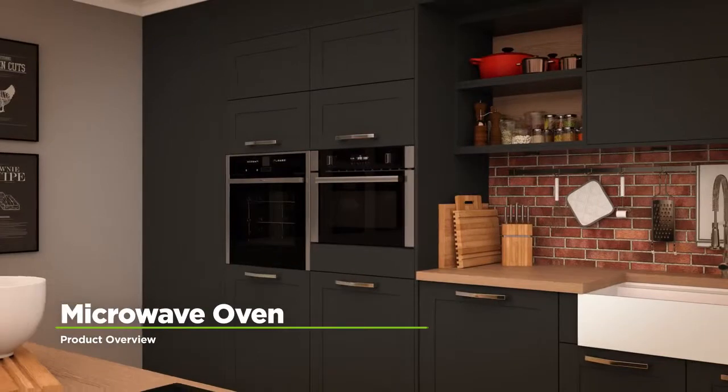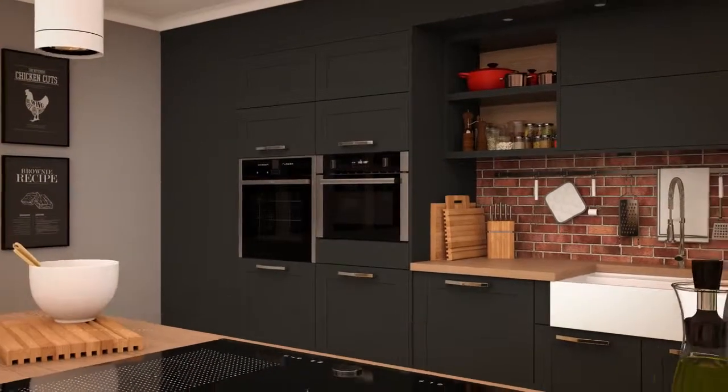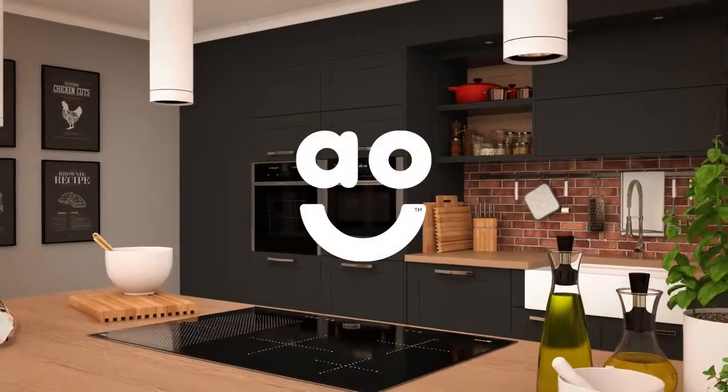If you're looking for a built-in combination microwave oven with innovative features, this quality model from Neff is the perfect choice.